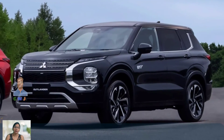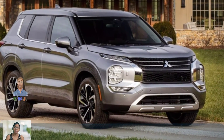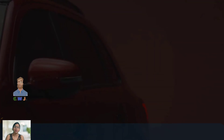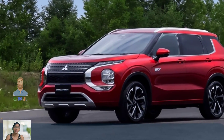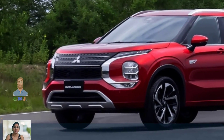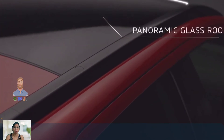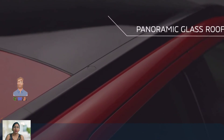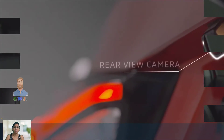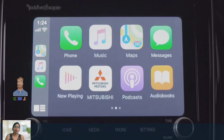Overall, the 2024 Mitsubishi ASX is an excellent crossover SUV that offers great value for its price. The updates and improvements to the design and features make it a competitive option in the market. The spacious and comfortable cabin, efficient engine, and advanced safety features make it an ideal vehicle for families and daily commuters. The ASX is worth considering for anyone in the market for a reliable, practical, and affordable crossover SUV. Thank you for watching — please like and share our video.